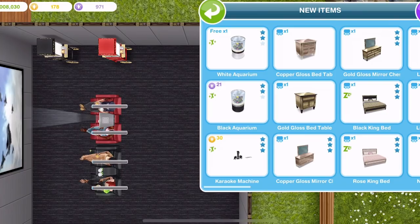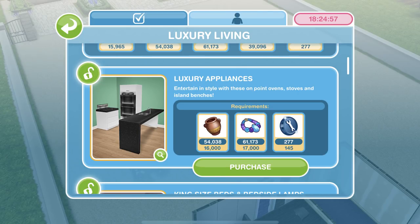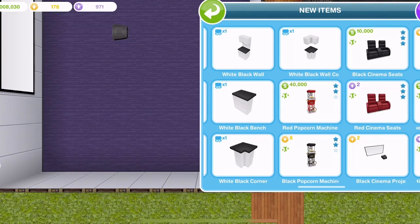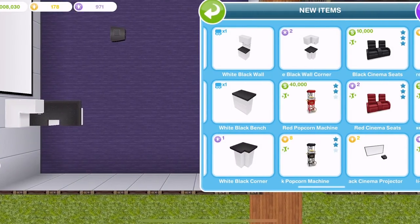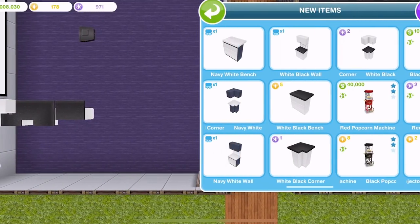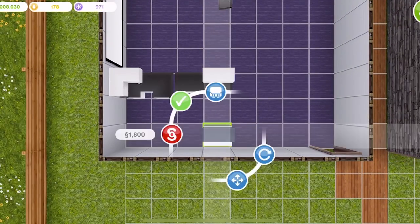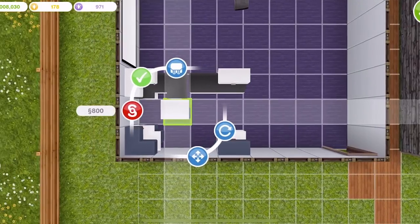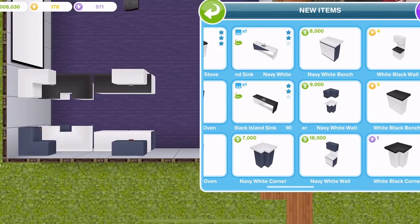Next we move on to the luxury living side, and we've got the luxury kitchen where we got luxury bench tops and luxury appliances — which were stoves, ovens, and island sinks. We'll place one of everything down: a white black wall corner, a white black corner, a white black bench, a white black wall, and then we've got navy ones of all of the same things.